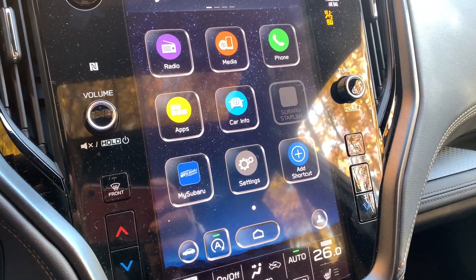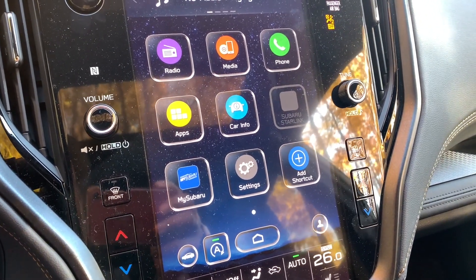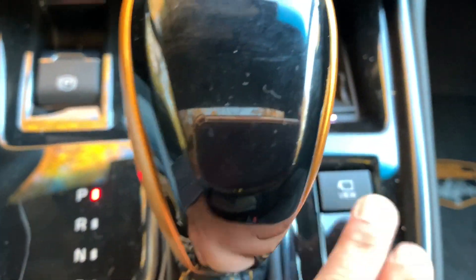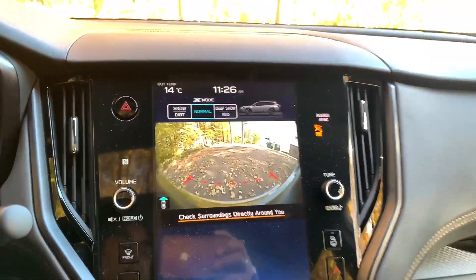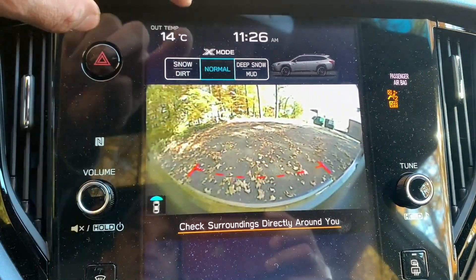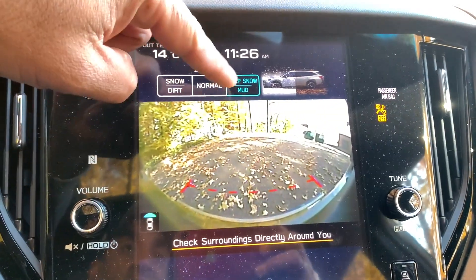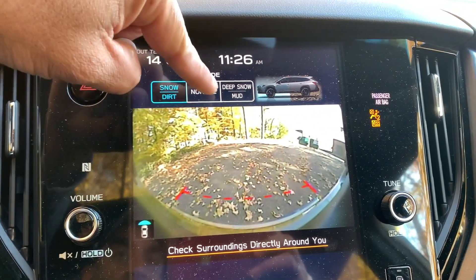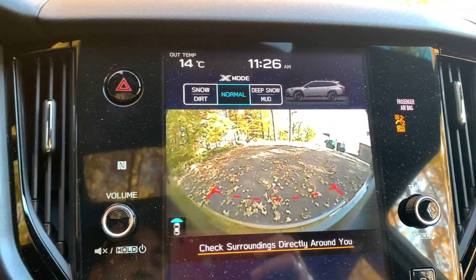The touchscreen does work with gloves on — confirmed on a cold shoot. There's also a view button to the right of the gear shifter that gives you nearly 180 degrees of forward visibility. You also get enhanced X-modes: Deep Snow/Mud and Snow/Dirt settings, and the instrument graphic changes accordingly. For regular traffic you'd keep it in normal mode — a cool feature for the Wilderness trim.